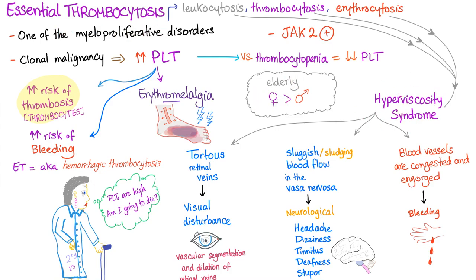For an unknown reason, essential thrombocytosis is more common in women than men — that's why we've been talking about grandma, not grandpa. It is a clonal malignancy with an increased number of platelets, raising the risk of thrombosis. However, these platelets also dysfunction, increasing the risk of bleeding. Patients can develop erythromelalgia. This is why we call essential thrombocytosis hemorrhagic thrombocytosis.